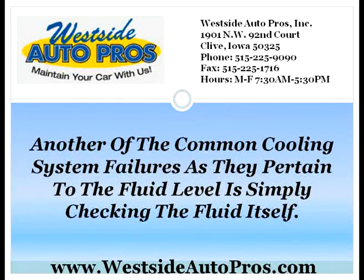Another common cooling system failure as it pertains to the fluid level is simply checking the fluid itself. Make sure that whenever you change the oil, you are checking the levels of the coolant fluid. This is important so that you will be able to make sure that there is enough fluid in the car to keep your system working properly. Simply pop the top on the system when the engine is cool and make sure that you are at the correct level. It is that easy. If you need more fluid, top it off.